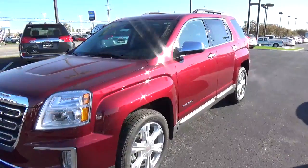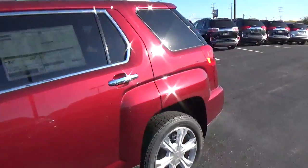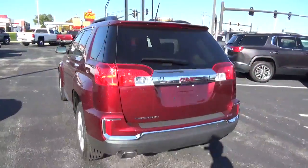Today we've got a 2017 GMC Terrain SLE with a crimson red exterior and a jet black interior. It has a 2.4 liter 4 cylinder engine with an automatic transmission.